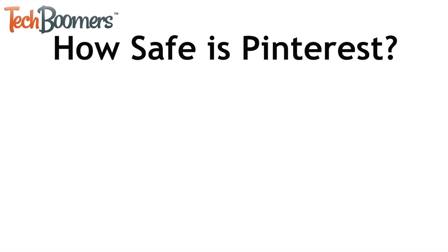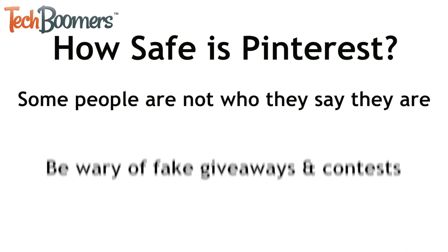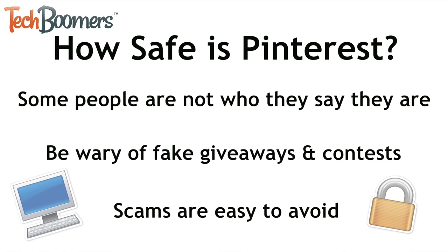So how safe is Pinterest? While most people use Pinterest honestly, there are some people who are not who they say they are on Pinterest. These people sometimes trick others into revealing personal information with fake giveaways or contests. Others may try to sabotage accounts by requesting to collaborate on boards. These scams are easy to avoid using critical thinking and common sense.